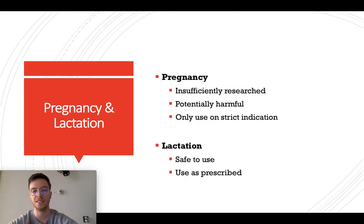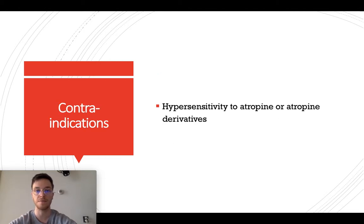When you're pregnant, it is insufficiently researched whether Ipratropium is safe to use, so it can potentially be harmful for you or the baby, and therefore it's advised to only strictly use it on indication, on advice of your doctor. For lactation, which is breastfeeding, it is safe to use and you can use Ipratropium as prescribed. There is only one contraindication, which is hypersensitivity in a patient to atropine or atropine derivatives — when this is the case, you should not prescribe Ipratropium.